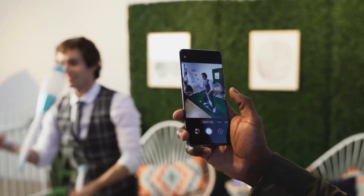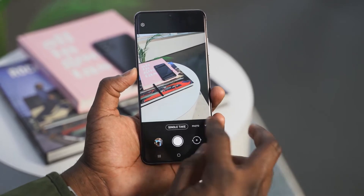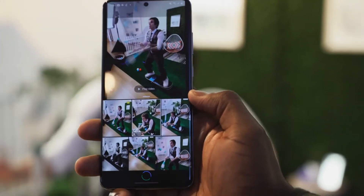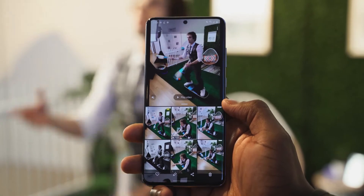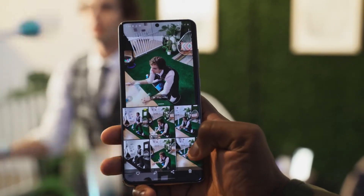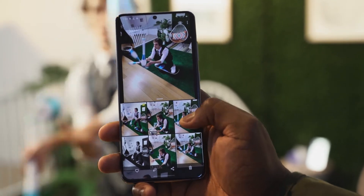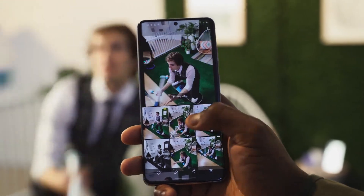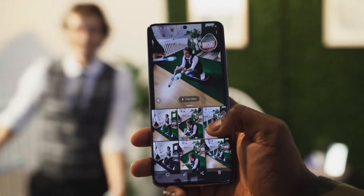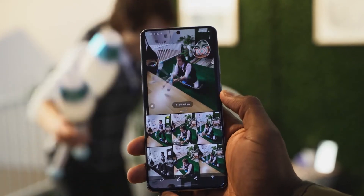Another cool feature is something called Single Take. Single Take allows you to take one photo or one shot and capture it in either ultra-wide, telephoto, wide, or video — basically taking shots in every single camera possibility you need. So you snap one shot, you can get a little video and an ultra-wide at the same time, and decide what you want to share on social media. I think that aspect is really cool.